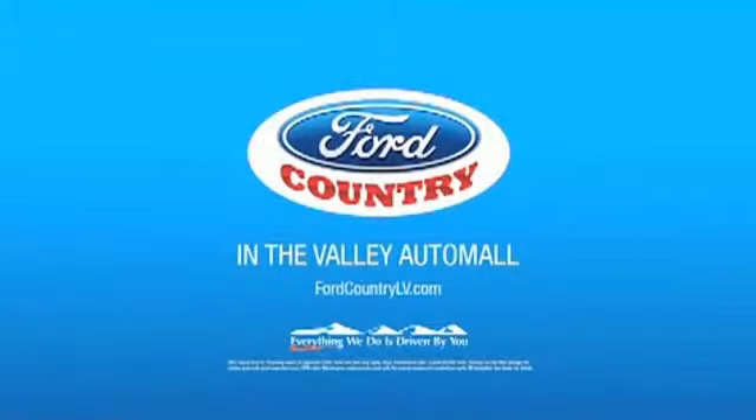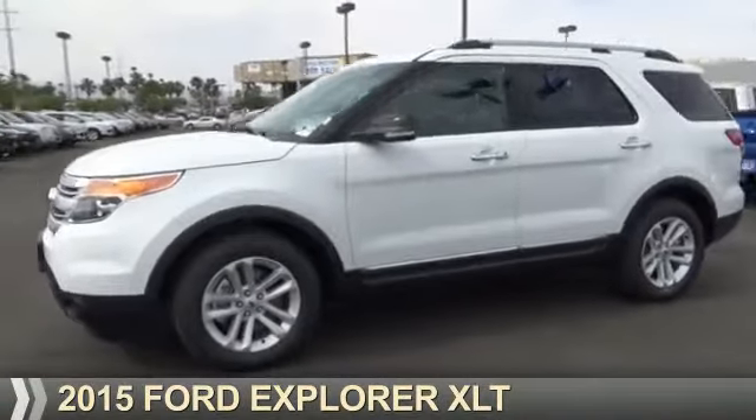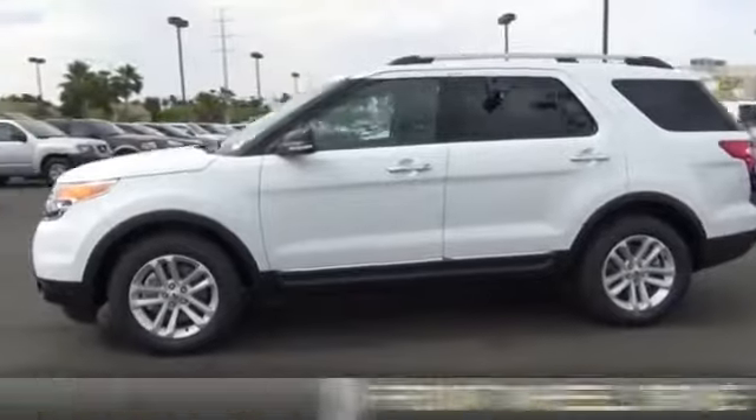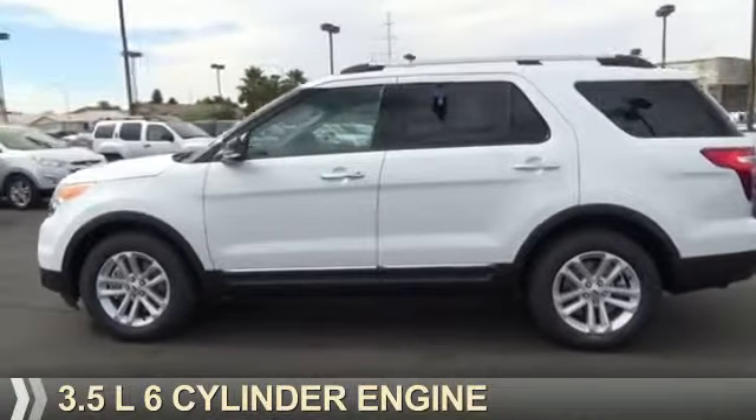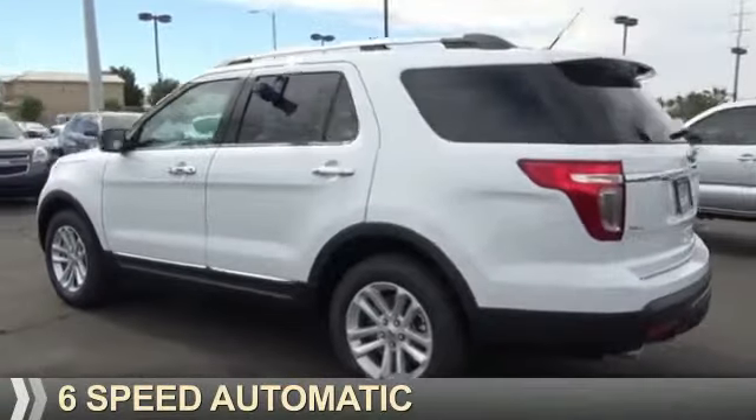Visit Ford Country in the Valley Auto Mall today. Presenting the 2015 Ford Explorer. It's powered by front wheel drive, a 3.5 liter, 6-cylinder engine, and a 6-speed automatic transmission.